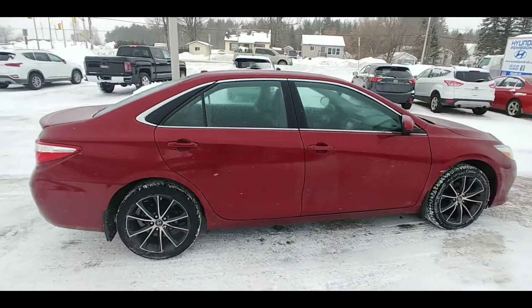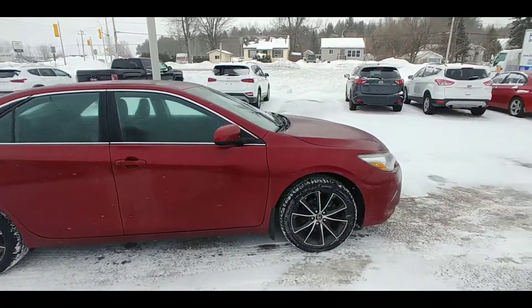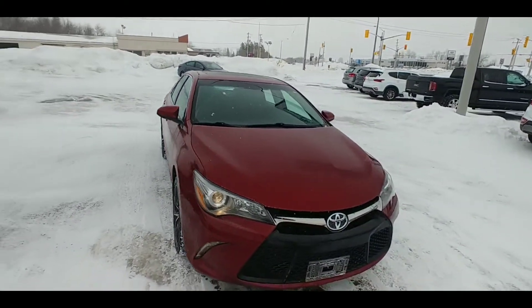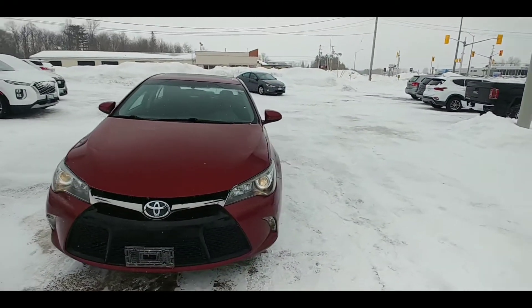First of all, look at those beautiful alloy rims. We've got the Toyota badging on them. We've got chrome trim around the windows. The whole exterior of the car here just looks great. It's got this nice burgundy red.